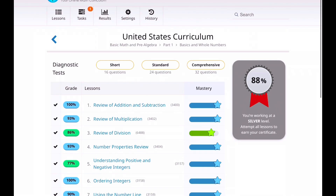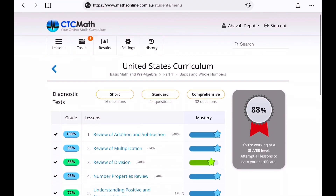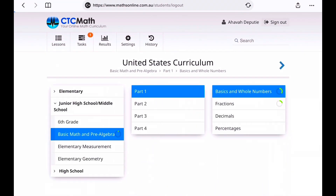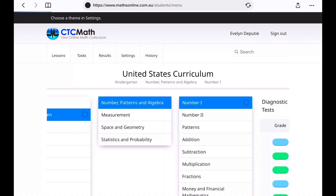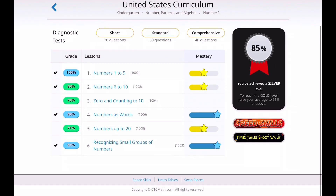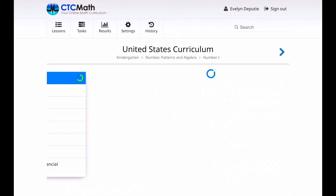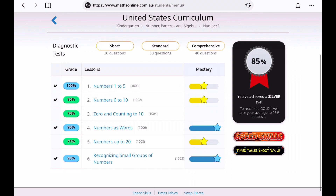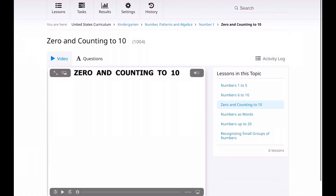So that's basically the walkthrough of CTC Math — that's how it's laid out. It's really easy to navigate. You might be wondering what it's like as a toddler, so now Evelyn is my preschooler. Here is what she's working on — she's working on her numbers, counting, and recognizing numbers. She got a few she needs to redo. So let's take a look at the 'zero and counting to ten' lesson to give you an idea of how young you can be to use CTC Math.